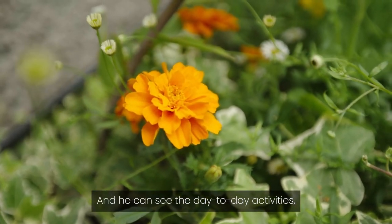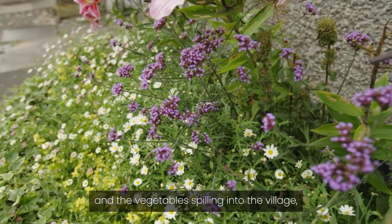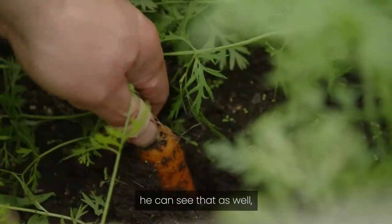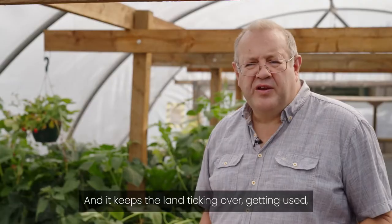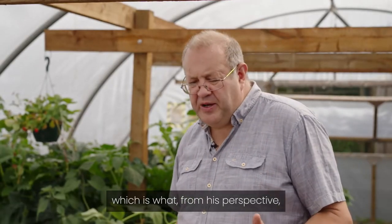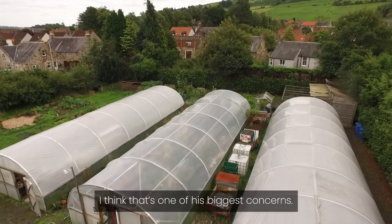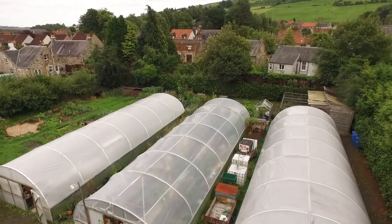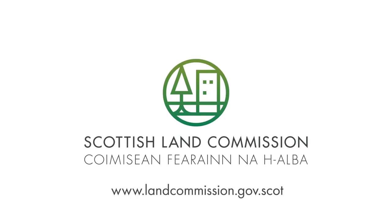He can see the day-to-day activities, all the flowers around the village and the vegetables spilling into the village — he can see that as well. So I think he's quite pleased with what's going on. And it keeps the land ticking over, getting used, which is what, from his perspective, if the land's getting used, it's getting maintained. I think that's one of his biggest concerns.